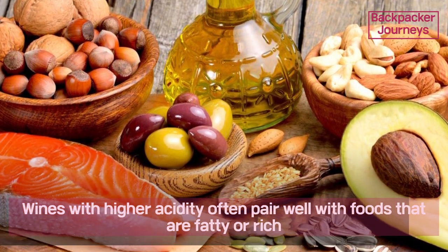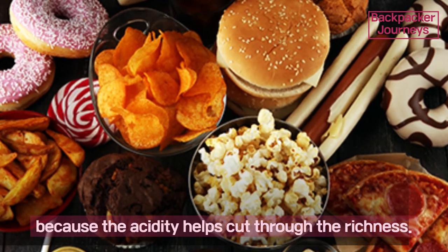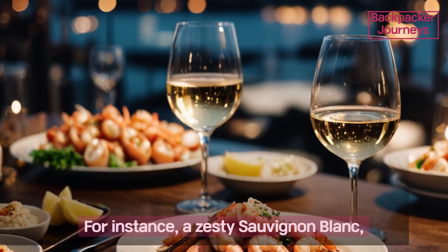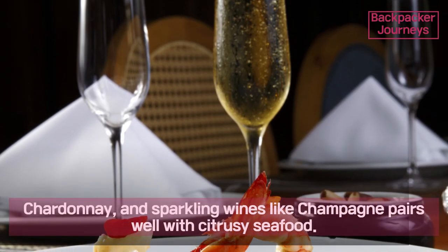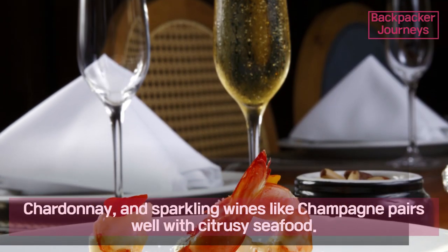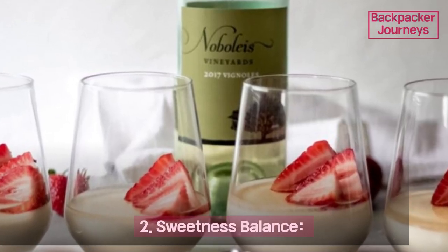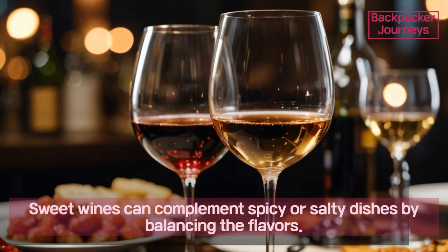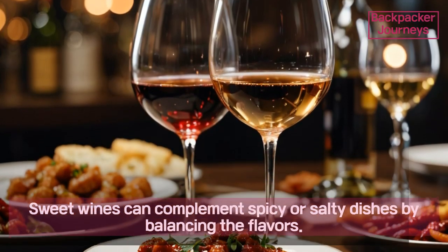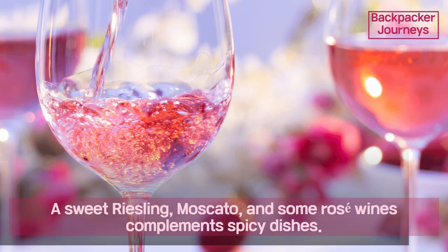Point one: acidity. The wine should be more acidic than the food. Wines with higher acidity often pair well with foods that are fatty or rich, because the acidity helps cut through the richness. For instance, zesty Sauvignon Blanc, Chardonnay, and sparkling wines like Champagne pair well with citrusy seafood. Point two: sweetness balance. The wine should be sweeter than the food.